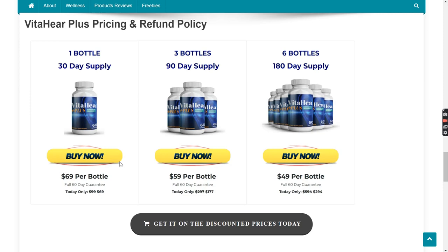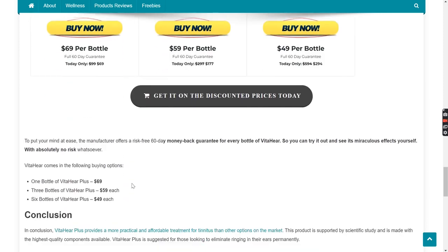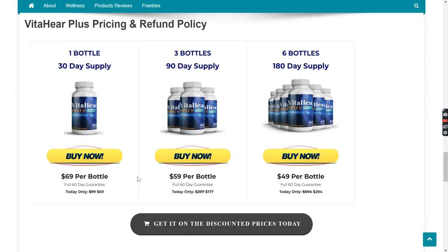VitaHear Plus Pricing and Refund Policy: To put your mind at ease, the manufacturer offers a risk-free 60-day money-back guarantee for every bottle of VitaHear. So you can try it out and see its effects yourself with absolutely no risk whatsoever. VitaHear Plus comes in the following buying options: one bottle for $69, three bottles at $59 each, and six bottles at $49 each.